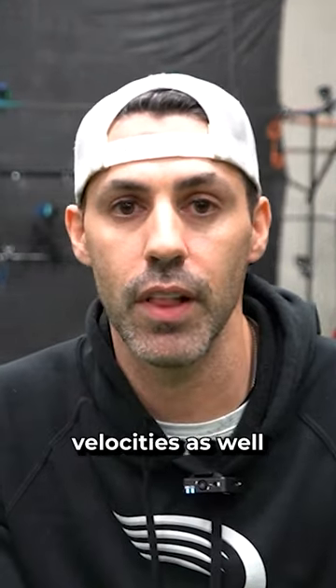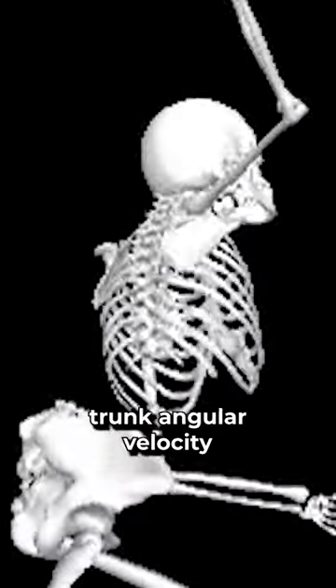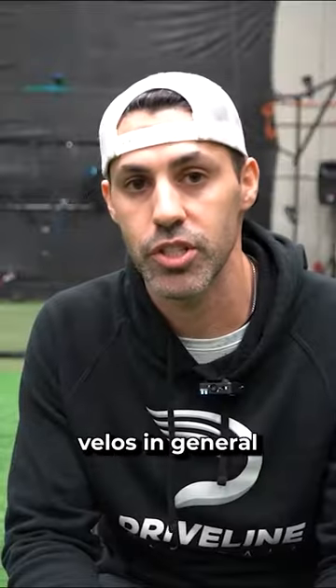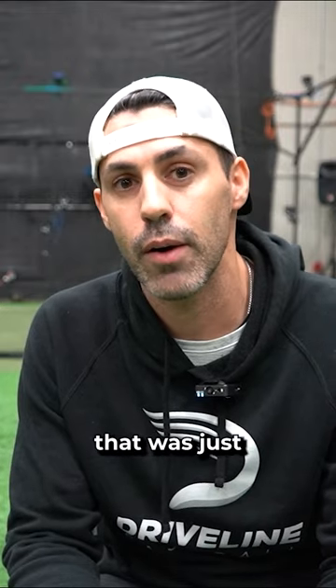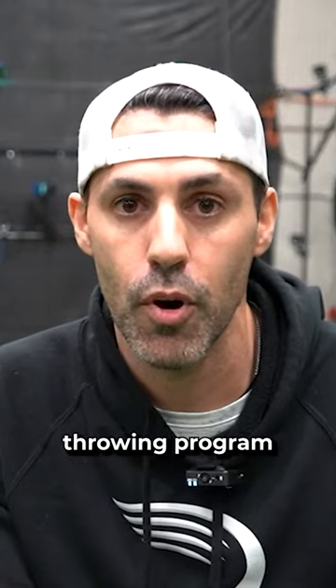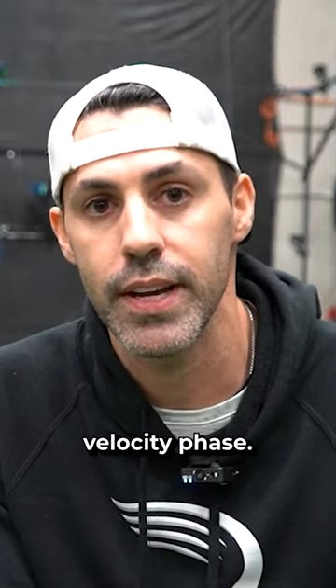Secondly, his kinematic velocities improved as well. His COG went up, pelvis angular velocity, trunk angular velocity, and his arm velocities in general went up a ton. One of the biggest things I think contributed to that was just a really good throwing program and building up the right arm fitness to put yourself through a really good velocity phase.